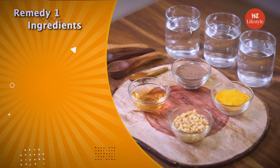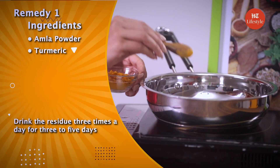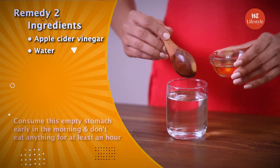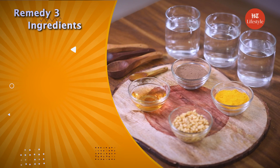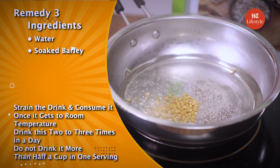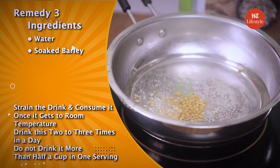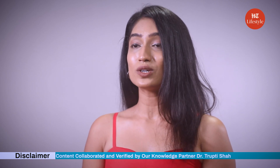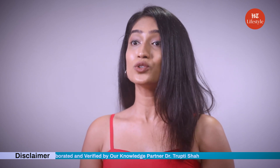Let's take a quick recap. For our first remedy, we used Amla powder, turmeric and water. For our second remedy, we used apple cider vinegar and water. And for our last remedy, we used water and soaked barley. With these easy and effective home remedies, you can treat UTIs. Before you try these at home, please make sure that you consult a medical practitioner to know what is right for you. Let me know what works best for you and keep watching this space for more such content.